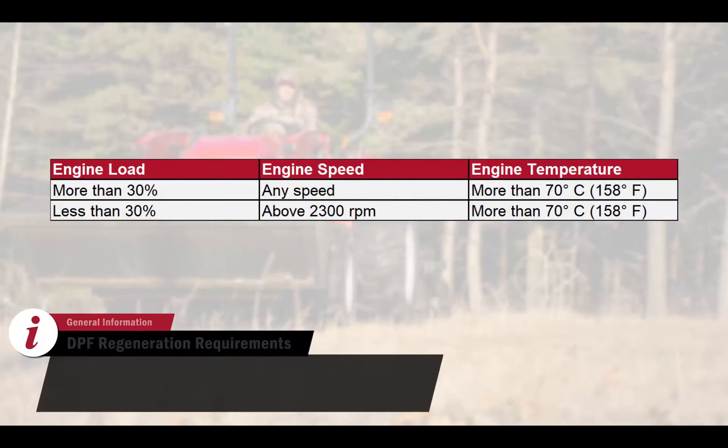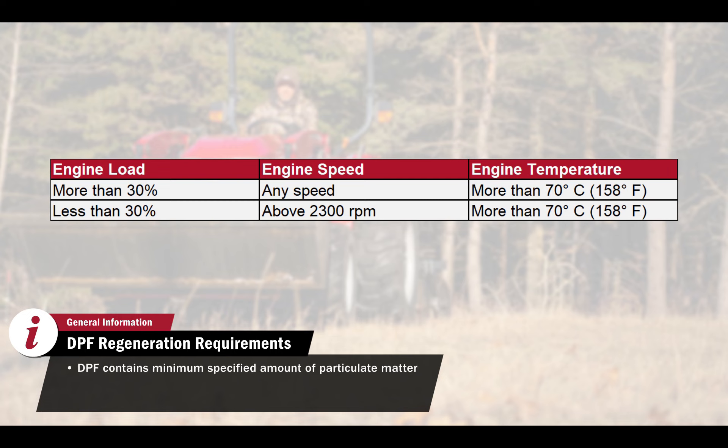The emission system will need to regenerate the DPF as it nears capacity. This will occur at least once every 50 hours. There are three requirements for a DPF regeneration: the DPF must contain a minimum specified amount of particulate matter, the engine must be at a minimum specified load, and the engine has to be at operating temperature.